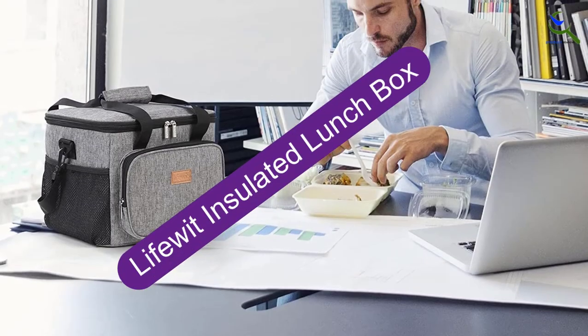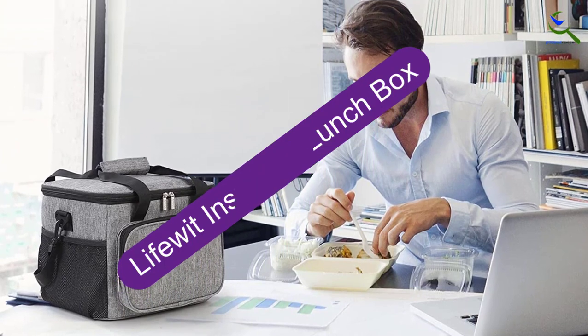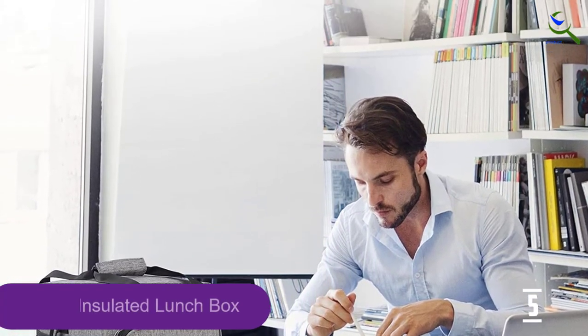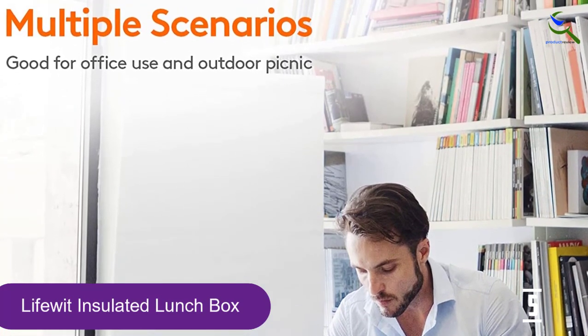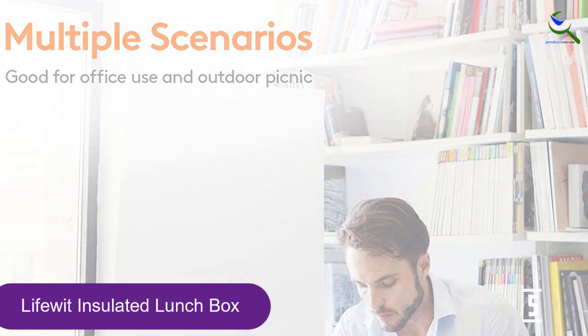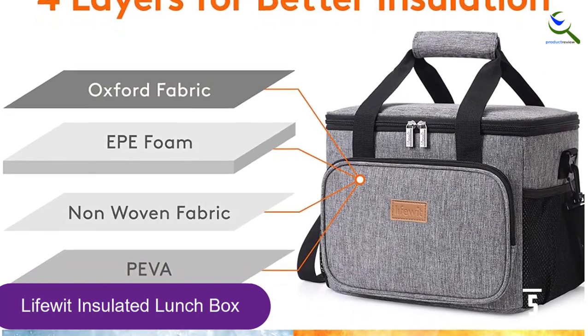Starting at number 5, we have the LifeWit Insulated Lunchbox. This comes in both sizes large enough to accommodate drinks and food, along with stuff like napkins, candy, and keys. The dirt-proof, water-resistant, and high-density Oxford fabric build provides flawless temperature retention capabilities.